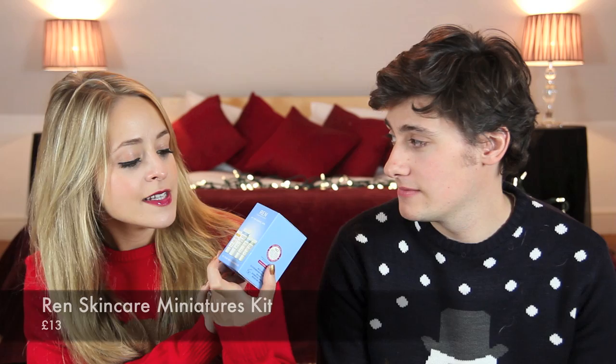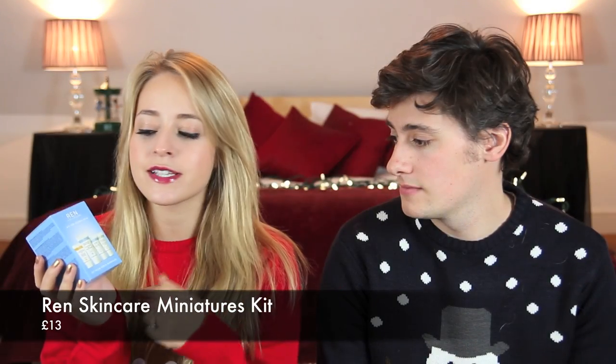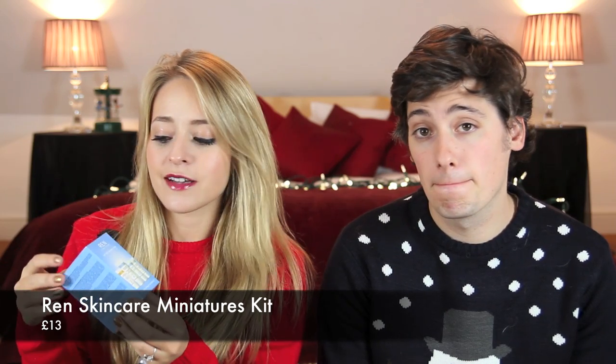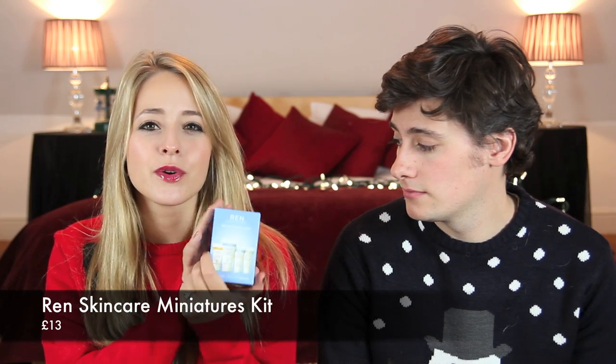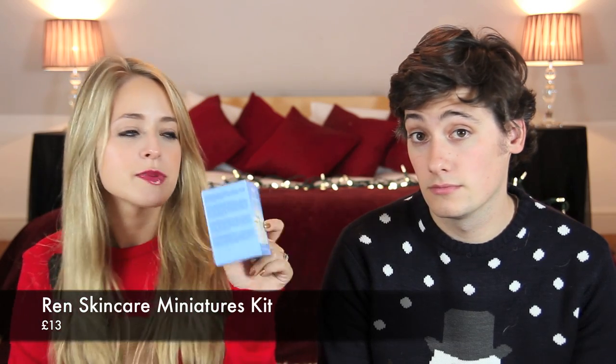My next gift under £15 is from Wren, and it's a selection of their skincare. You can actually buy these in three different varieties — one for oily skin, normal skin, and dry skin — and it comes with four of their best-selling products for each skin type. It's £13, which I think is a really good price. It's great for travel, and also if you want to try out Wren products. It has their glycolactic radiance renewal mask in there as well, which is my ultimate favourite. A good little stocking filler.